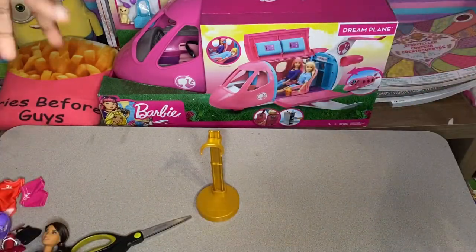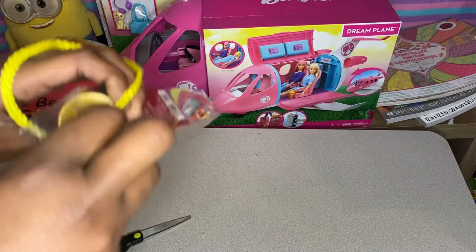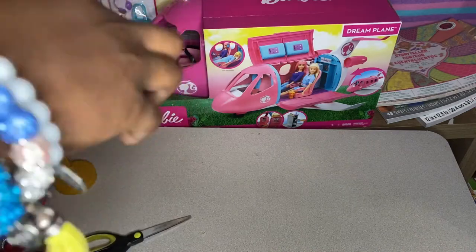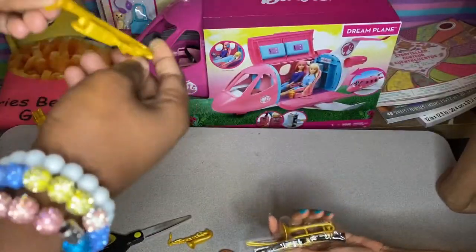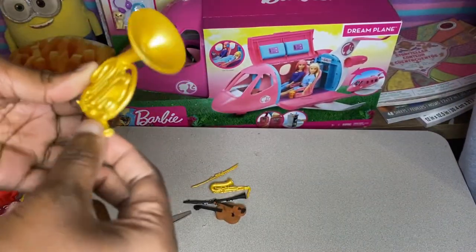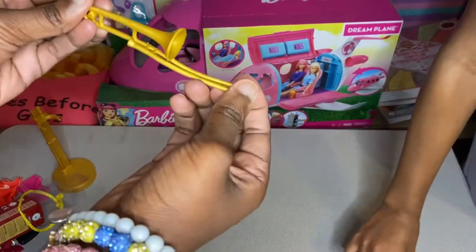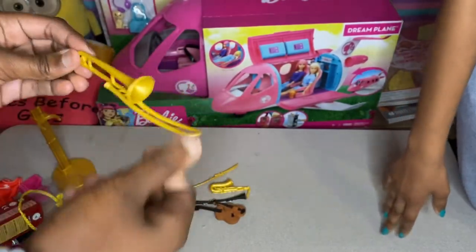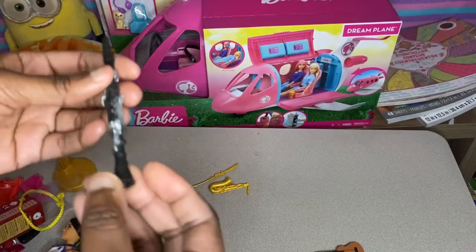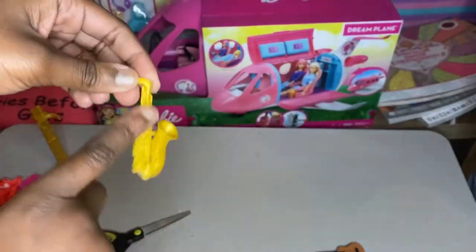On to the next one — they have instruments, so we can have a band room. We already have a music and recording room from a previous video, and we might make a band room. These are all fake of course — the Barbie can't really play them, they're just for show. Here's a tuba, a trombone, a trumpet, a violin, a clarinet, and a saxophone. They're all really well-detailed.